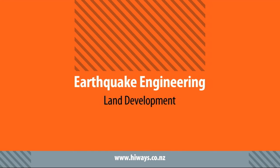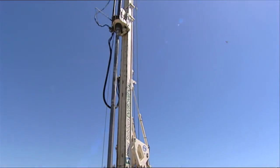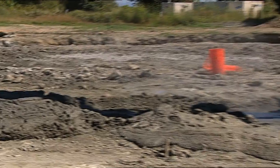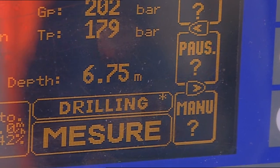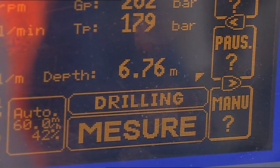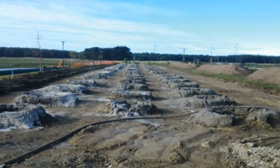At Pegasus, the development of a completely new town north of Christchurch used a deep soil mixing based solution to isolate parts of the overall development from the potential effects of lateral spreading. This allowed individual house sites to achieve a TC2 equivalent classification.